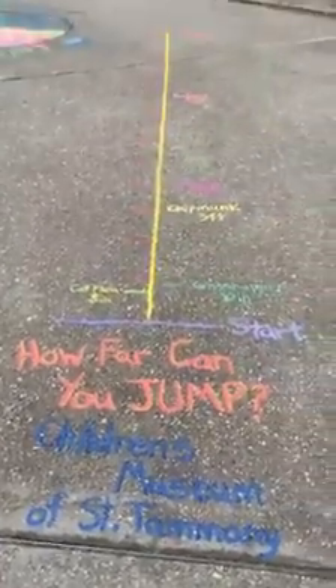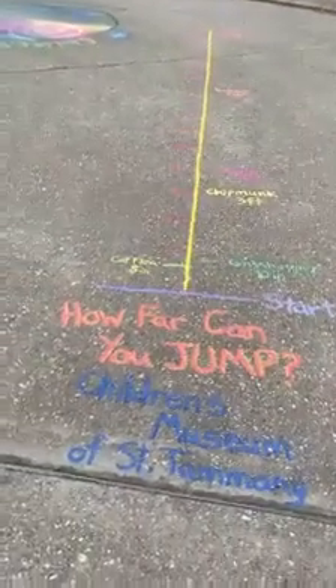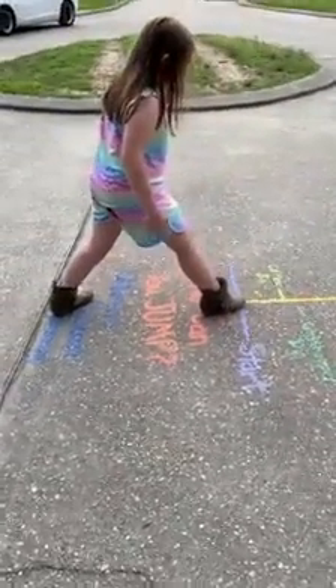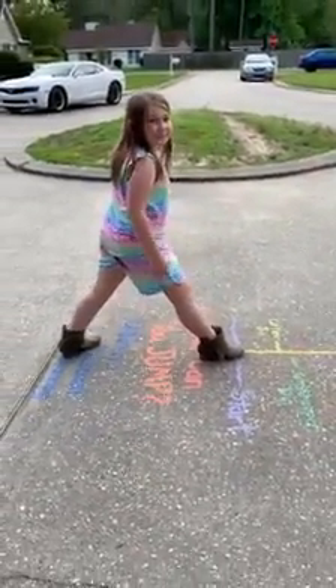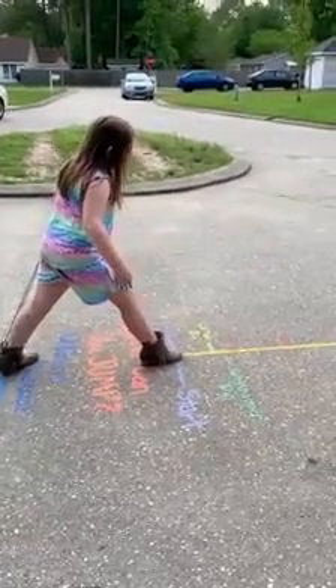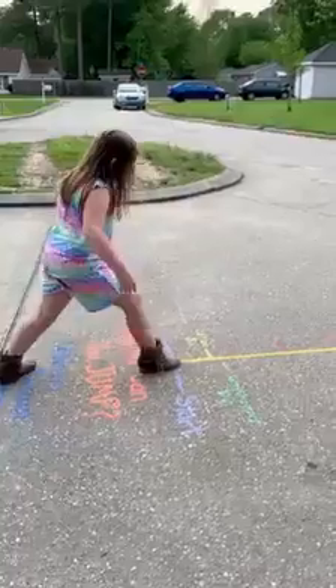We made it pretty colorful — hopefully our neighbors will walk on it or jump on it when they come for a walk. Alright Piper, are you ready? Piper is going to step up to the starting line. She's practiced a few times and has some technique down, but we're going to see how far she can jump. Alright Piper, three, two, one!